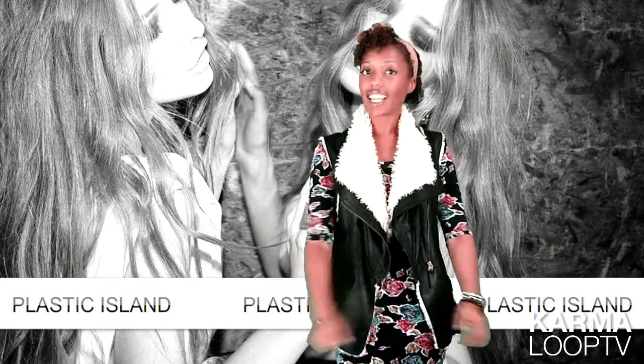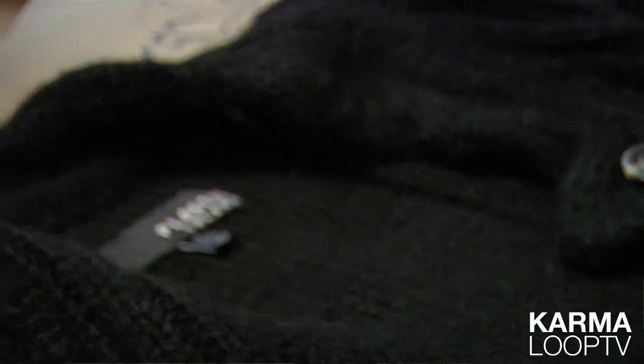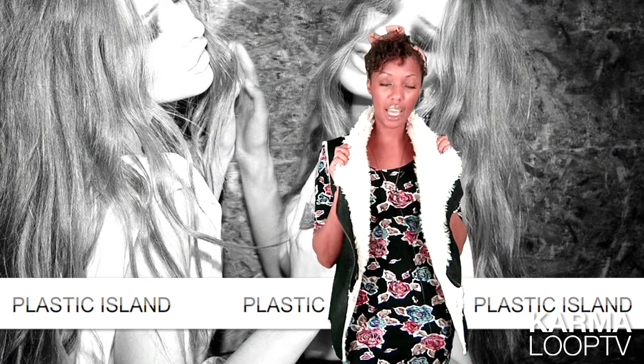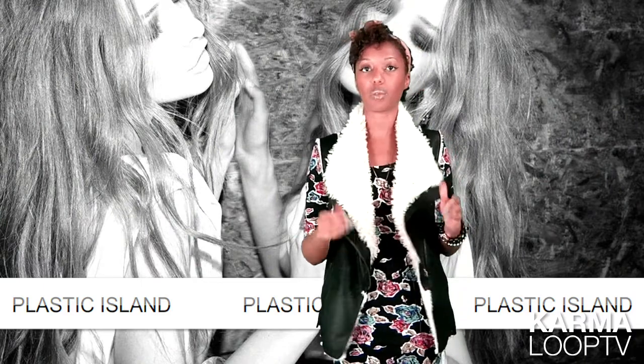Plastic Island just dropped. You can expect new stuff every month from them, dropping up into the holiday season. If you see anything you like, including this vest which is by Plastic Island, feel free to click on it and you can purchase it. I will check you out next week.